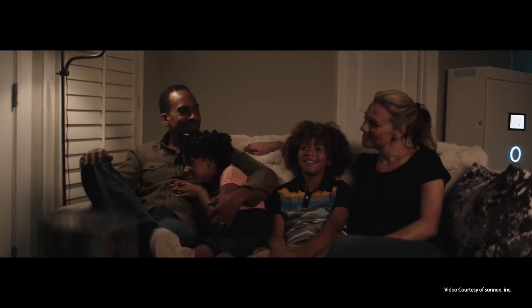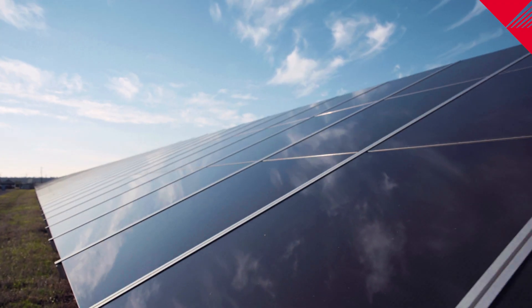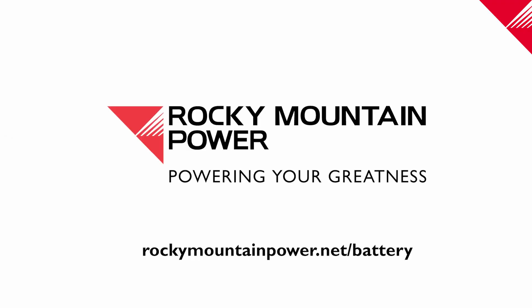Together with Rocky Mountain Power, we have the power to support innovative use of renewable energy for a more resilient power grid and sustainable energy future, while keeping electricity prices in Utah among the lowest in the nation.